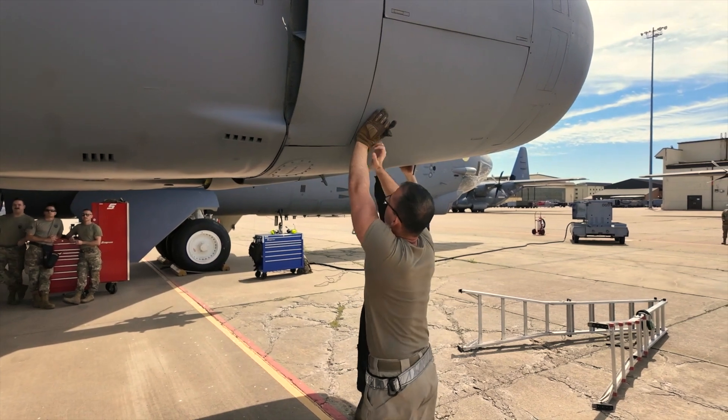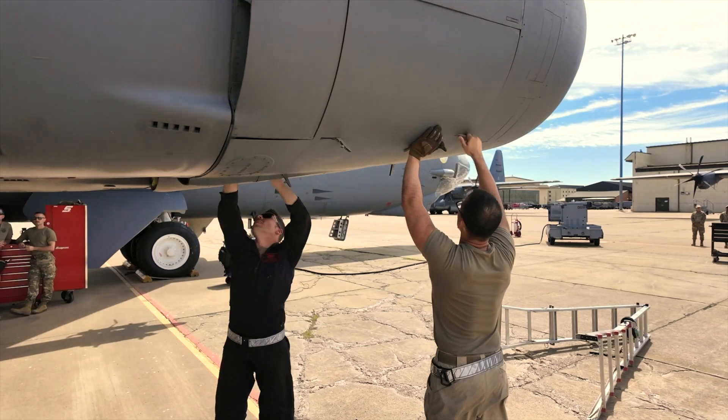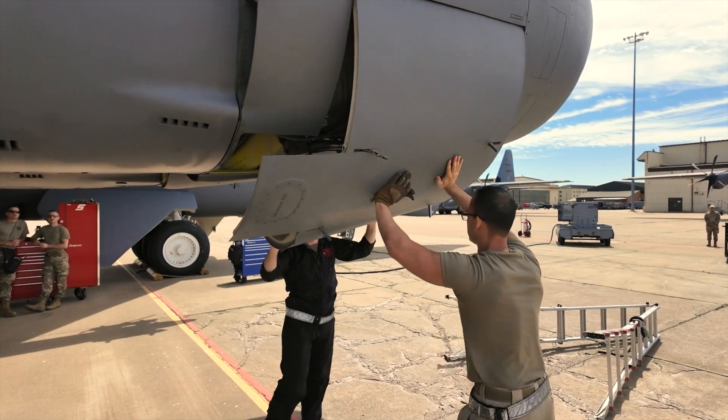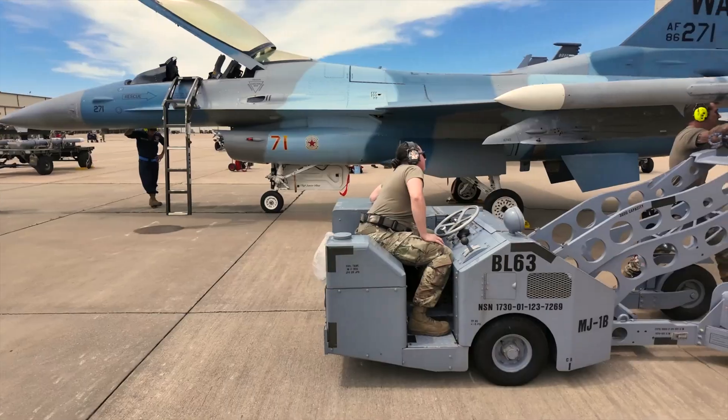Looking at the configuration of how the airplane is set up — right now it has wing tanks on it. Those wing tanks are usually able to hold in excess of 1,200 gallons of extra fuel for the jet. In this case, we don't need them.